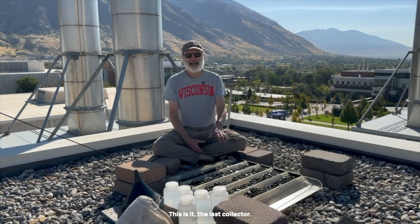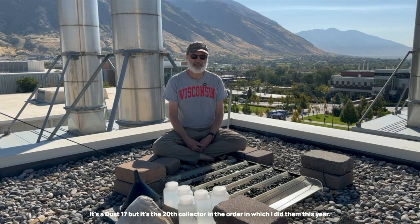Hi everyone, I'm Jeff Monroe from Middlebury, and I have made it to the end of the collector's tour in 2024. This is it, the last collector. It's Dust17, but it's the 20th collector in the order in which I did them this year.